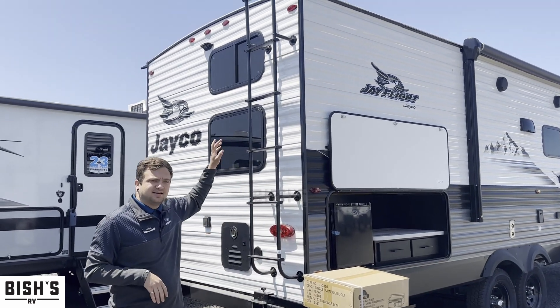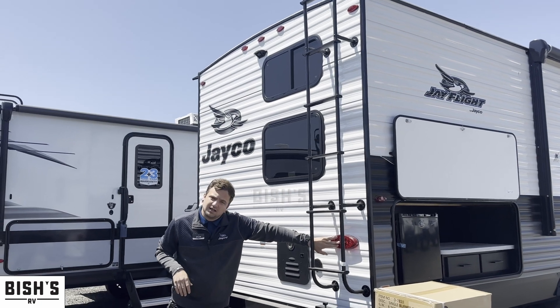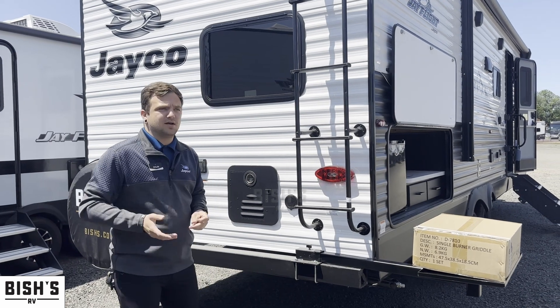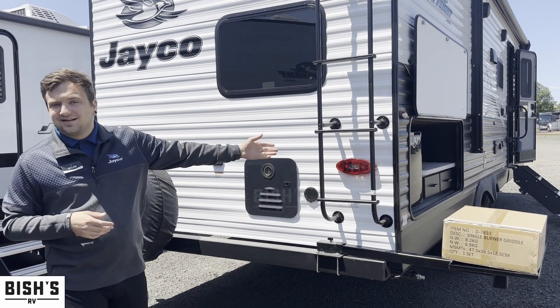Along the back you can see a ladder to access the roof, and there are also reverse travel lights. A lot of travel trailers won't have reverse lights, but Jayco includes them so if you're coming into the campground late and need to back in, you'll be able to see what's behind you.